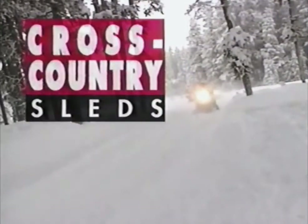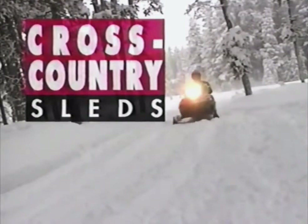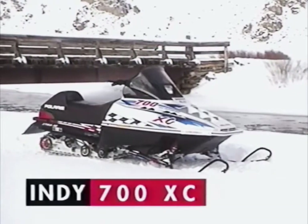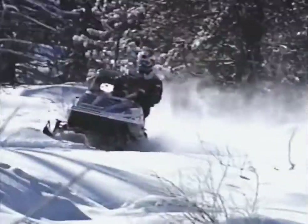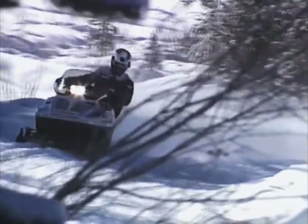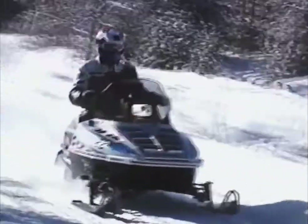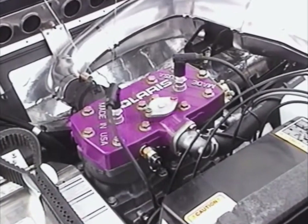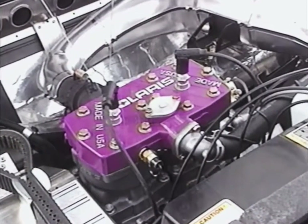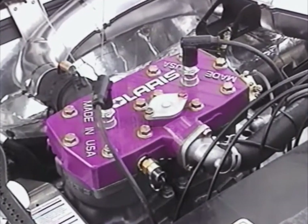Imagine yourself at the head of the pack on one of Polaris' exciting cross-country performance machines like the heart-thumping 1998 700 XC. In 97, the 700 motor produced the most horsepower of any 700 single pipe sled and was named Snow West Magazine's Snowmobile of the Year. For class-leading performance in 98, the revolutionary lightweight US-built 700cc twin-cylinder engine is available in our legendary cross-country chassis.